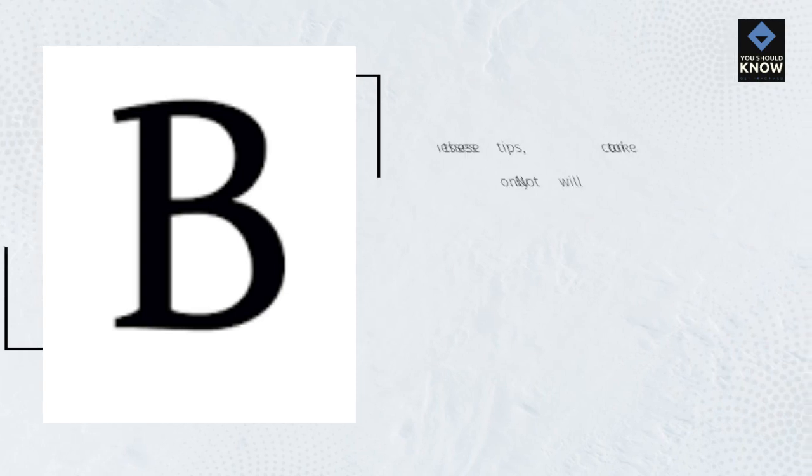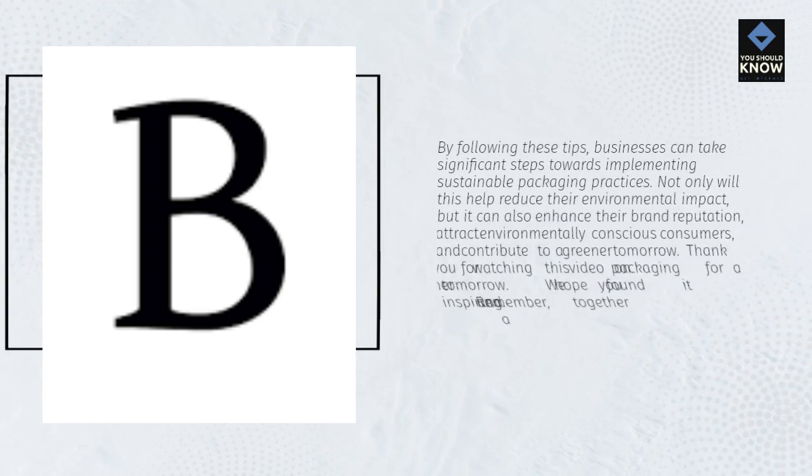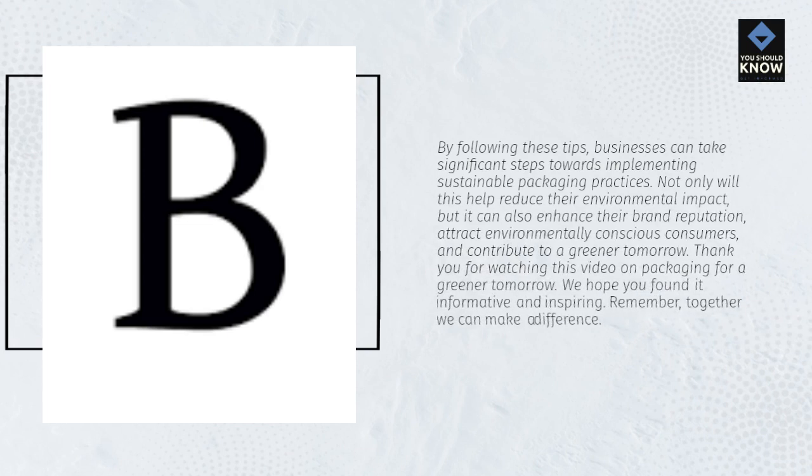By following these tips, businesses can take significant steps towards implementing sustainable packaging practices. Not only will this help reduce their environmental impact, but it can also enhance their brand reputation, attract environmentally conscious consumers, and contribute to a greener tomorrow. Thank you for watching this video on packaging for a greener tomorrow. We hope you found it informative and inspiring. Remember, together we can make a difference.